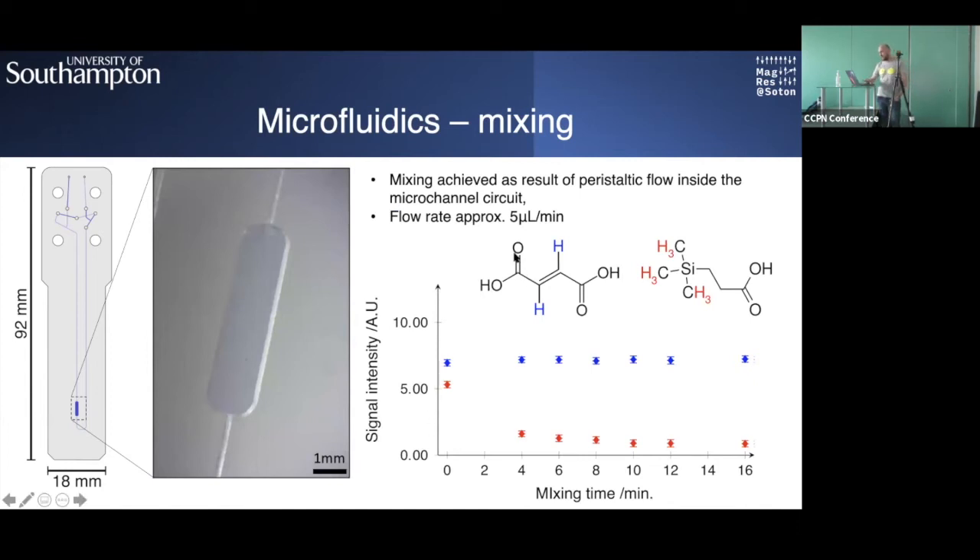We attempted this in the spectrometer with a simple experiment: we started with a fumaric acid solution and injected a solution of fumaric acid and TSP. At time zero you can see the injection because the NMR spectrometer cannot distinguish whether the solution is equilibrated. Once we start mixing, the intensity of the TSP signal decreases, and after about six to eight minutes no further changes to the concentrations in the sample chamber are observed.